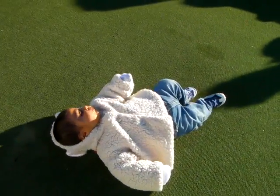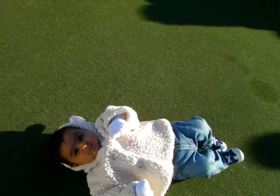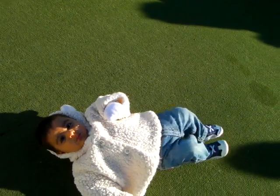Now, of course, with all the city lights, the observatory is no longer used. It's a museum, and you can visit it.